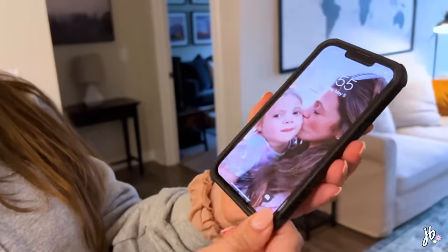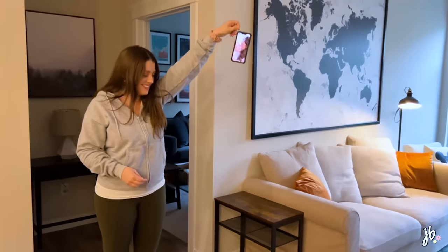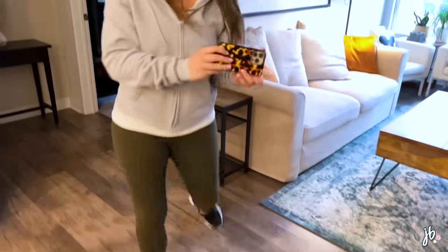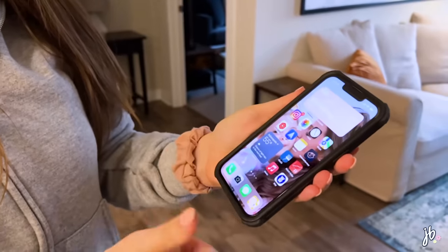I drop my phone all the time, so when Casetify entered my life I absolutely fell in love — these cases are super protective and super cute. Their ChiTech technology is drop-test approved for up to 9.8 feet. I'm going to show you a drop test right now with my phone that I use every day, because that's how much I trust these cases. I've dropped my phone a million times and never had a scratch, dent, crack screen — none of that. They also have a lifted camera ring and raised front bezel to protect it from all angles.